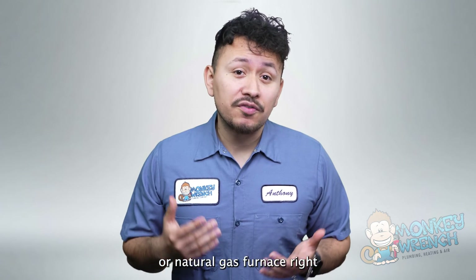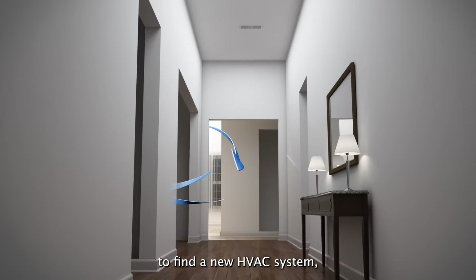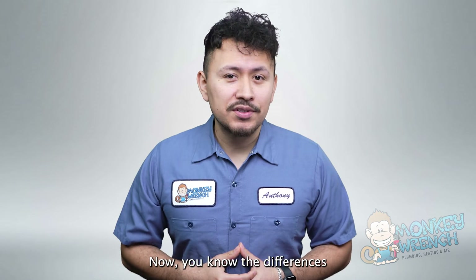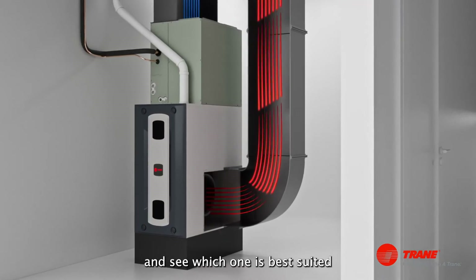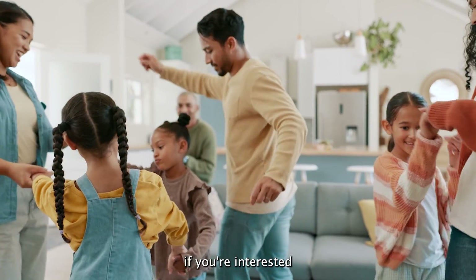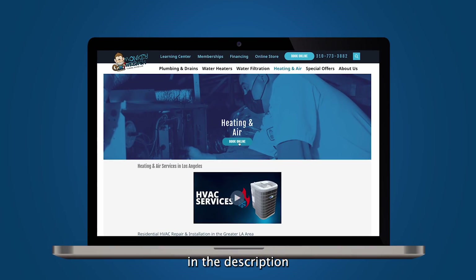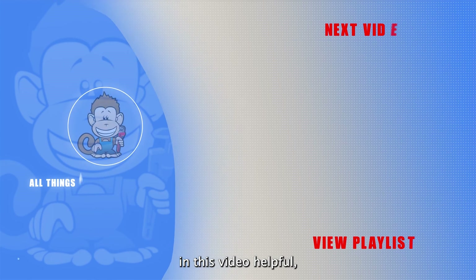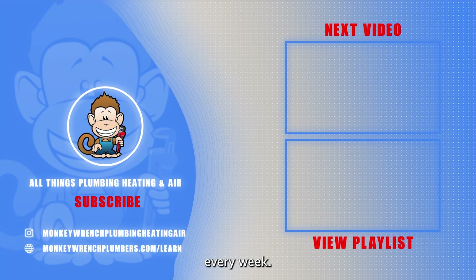Is an electric or natural gas furnace right for you? As you start your journey to find a new HVAC system, you'll have to consider whether to go electric or the gas route. Now that you know the differences between these two types of heating and air systems, you can weigh out their features and see which one is best suited for your family's needs. If you're interested in a new HVAC system installation and live in Los Angeles or the surrounding areas, contact us using the link in the description and mention code YouTube. If you found this video helpful, make sure to like and subscribe.